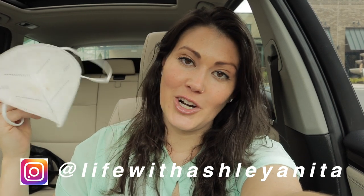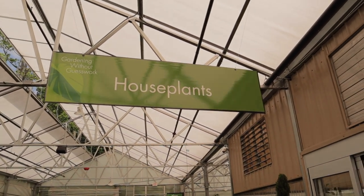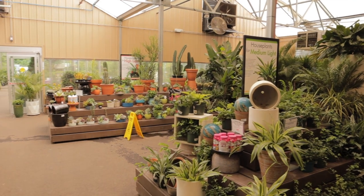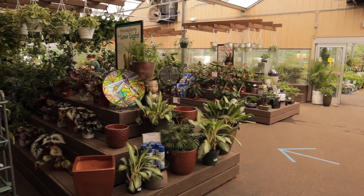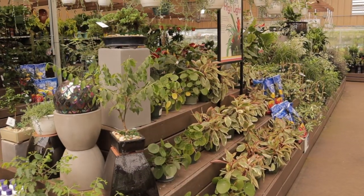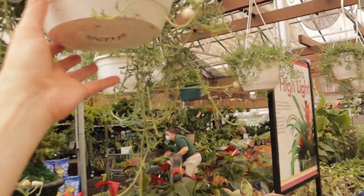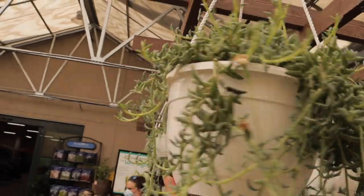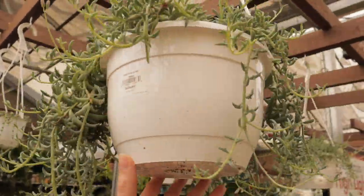I have my mask and I'm ready to get started, so sit back, relax, and let's go see what they have. I'm going to start in this aisle because this is where I found the Hoya retusa before. Look at this beautiful string of dolphins — I wonder how much it is, I don't see a price — but it's so lush and full, I just love it.